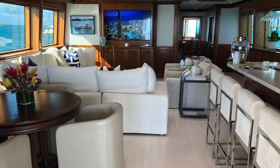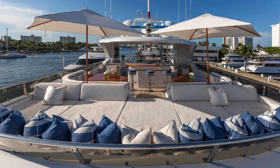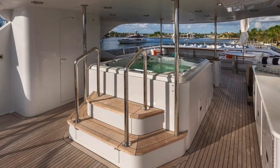The flybridge has a crescent-shaped bar with four barstools wrapping around the 60-jet jacuzzi. Located aft, the large sundeck has four lounge chairs and a large seating area with teak tables and umbrellas.